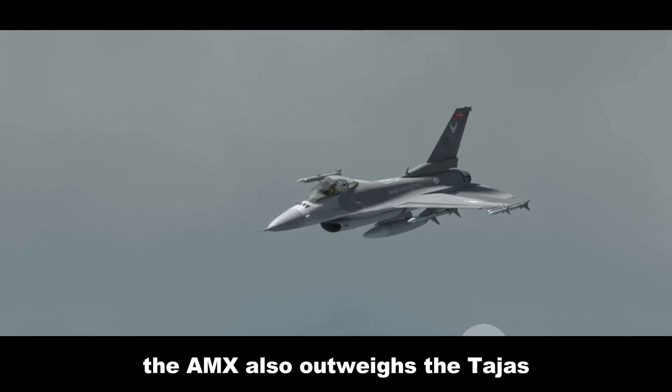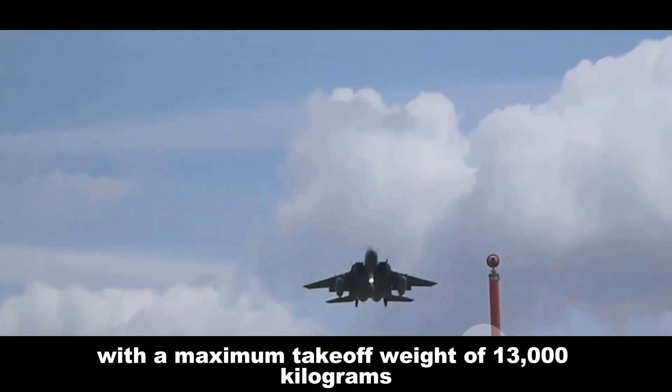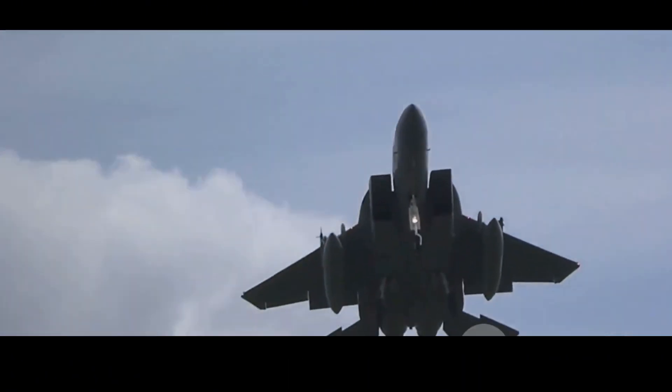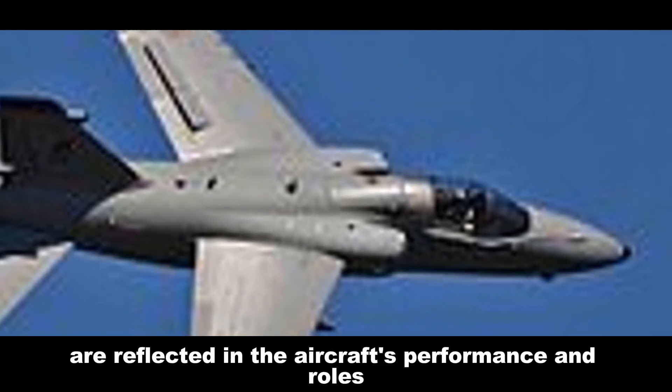The AMX also outweighs the Tejas, with a maximum takeoff weight of 13,000 kilograms versus the Tejas's 13,500 kilograms. These differences in design philosophy are reflected in each aircraft's performance and roles.